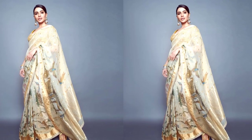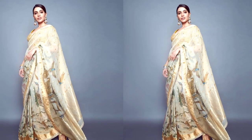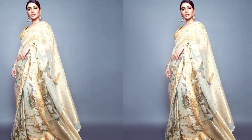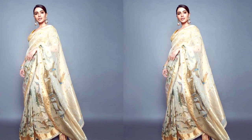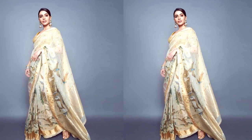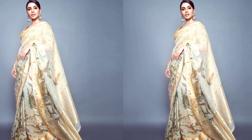Accessorize with statement pieces like oxidized silver jewelry or contemporary geometric designs to reflect your individuality. Experiment with hairstyles, whether it's loose waves or a sleek bun, and finish your look with a makeup style that enhances your features and matches the color palette. The key is to embrace your inner grace and confidence while putting together an ensemble that's uniquely you.